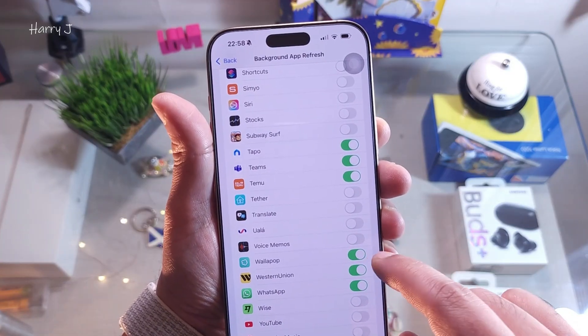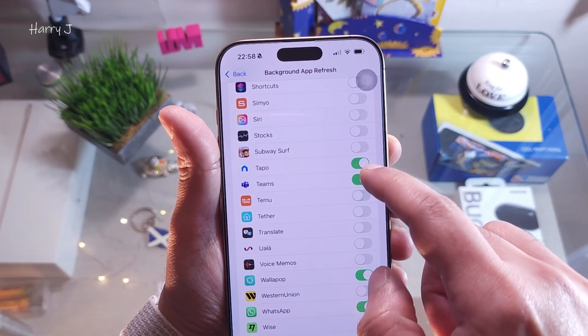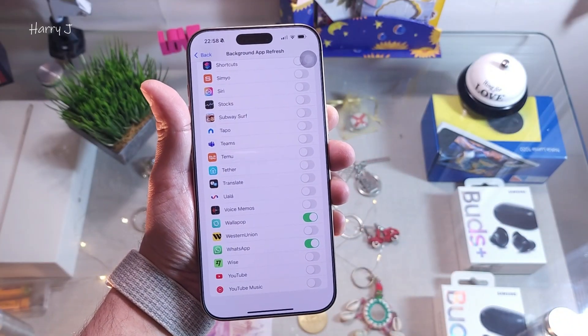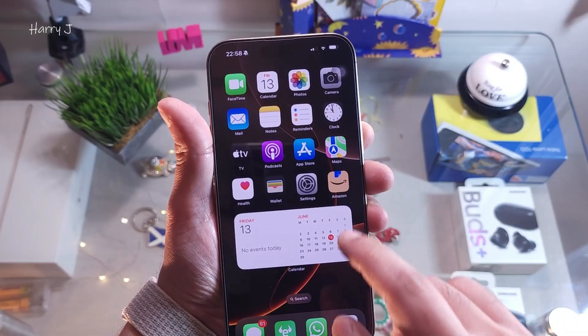For example, leave on YouTube, YouTube Music, WhatsApp, or some important apps. This is the way you can also help stop the overheating problem.